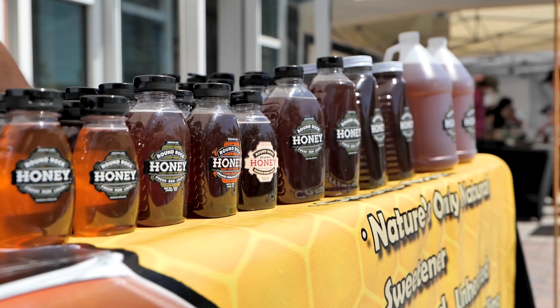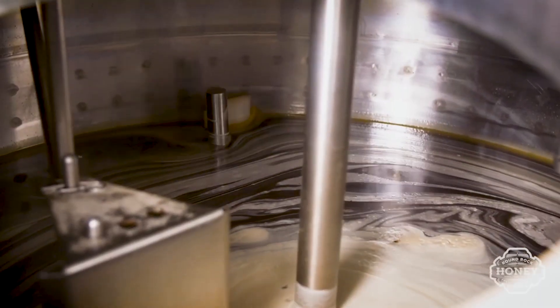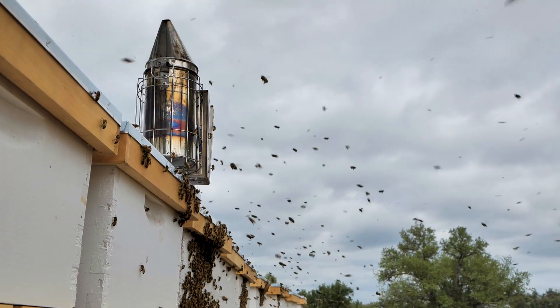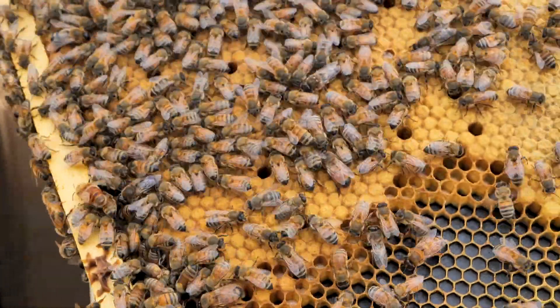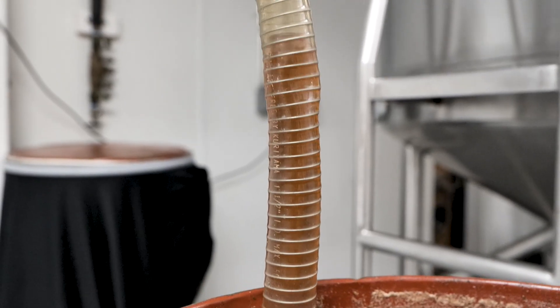One of the great things people always tell us is that our honey tastes better than other honeys, and that's because we blend honey together. We'll have a group of hives from San Antonio, another one from Waco, another one from around College Station, another one from our hives up in Dallas — and we bring all those together, but not in a haphazard way.